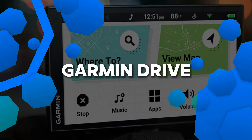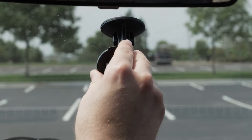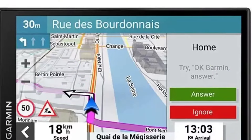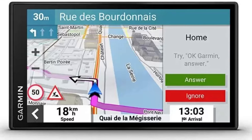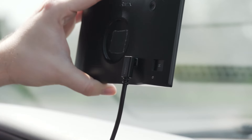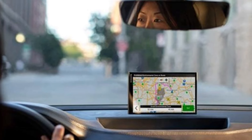Number 1: Garmin DriveSmart 66. The Garmin DriveSmart 66 is a feature-packed GPS, perfect for both everyday driving and long-distance travel. Its 6-inch LCD screen with 1024x600 resolution delivers clear, easy-to-read maps and navigation instructions. One of the standout features is its Wi-Fi connectivity, which lets you update maps and software without needing to connect to a computer, ensuring your device is always up to date. Bluetooth integration allows for hands-free calling and pairing with the Garmin Drive app.